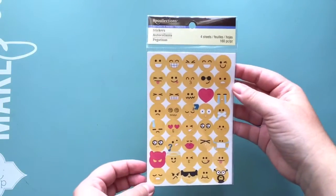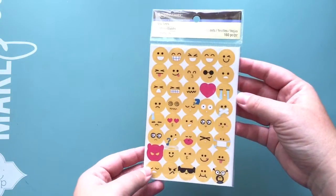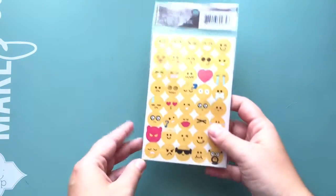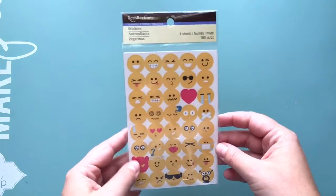My next little pile is from Michaels. I picked these up — they are so cute. Hobby Lobby has something similar but the circles are a lot bigger and I just don't like anything that big. These are almost too big, but I picked them up because they were on sale.